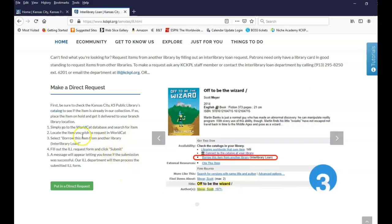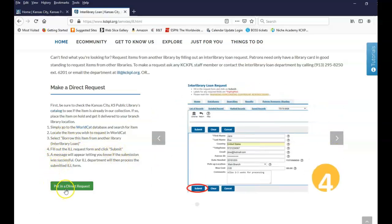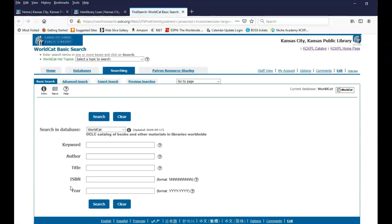Right now we're doing a basic search. You can search by keyword, author, title, ISBN number, or the year of publication. I'm going to click on Advanced Search, where you can see a bit of a difference — you can search for multiple elements of the book at once.